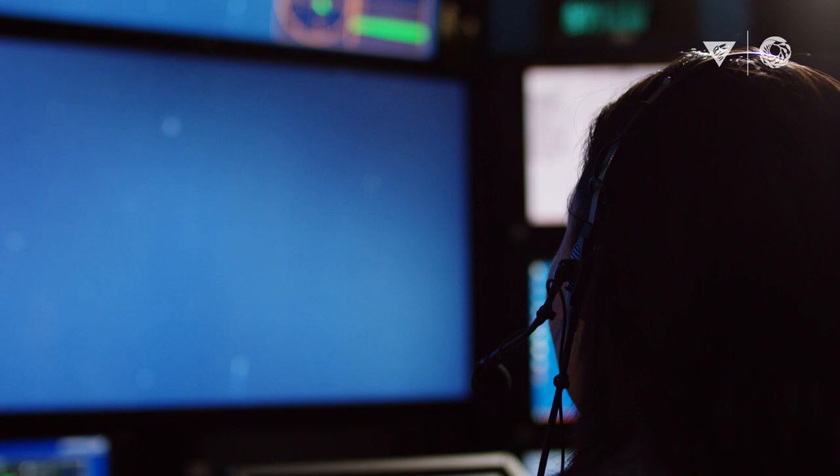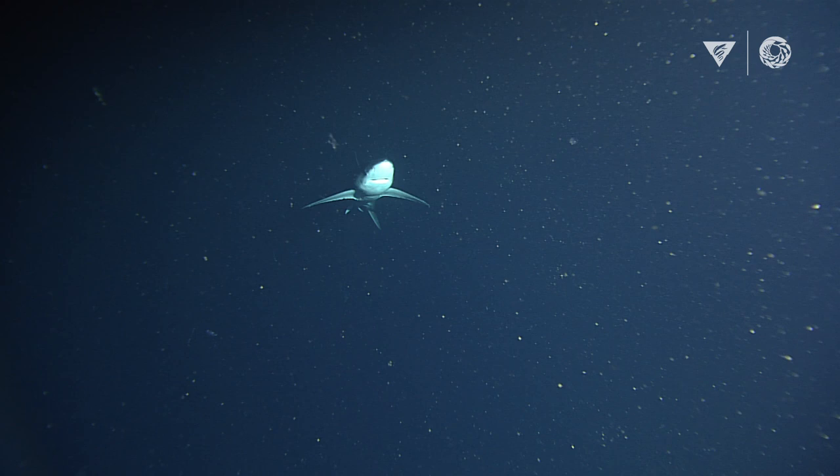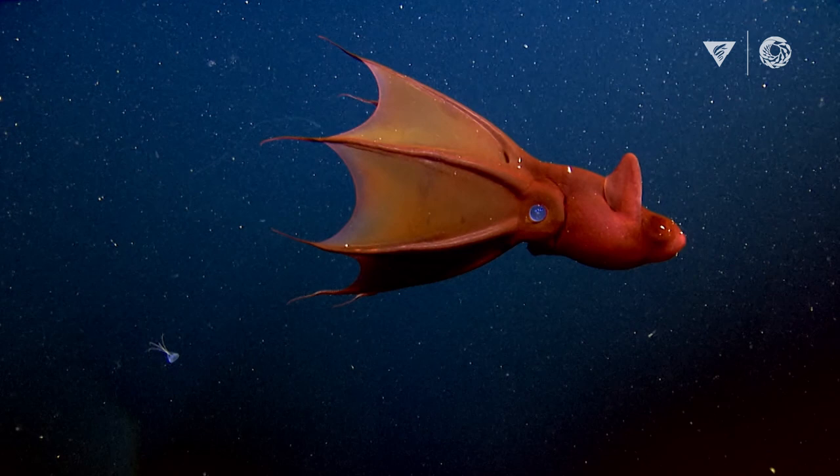Going out on an ROV dive is really like visiting another planet. We're using these robots to go down into a habitat that's truly inaccessible by humans. When you travel through the deep sea, the ocean looks like a star field. All of these particles are actually dead animals and plants that are raining down to the depths of the ocean. This marine snow is what feeds a lot of deep sea creatures, and in some of these particles we can find microplastics.